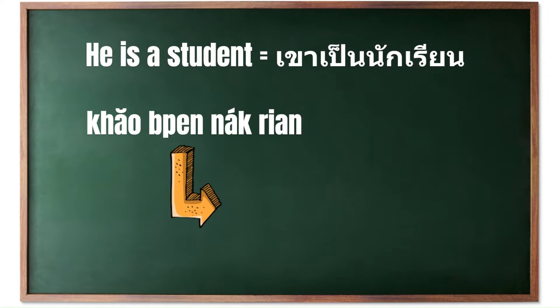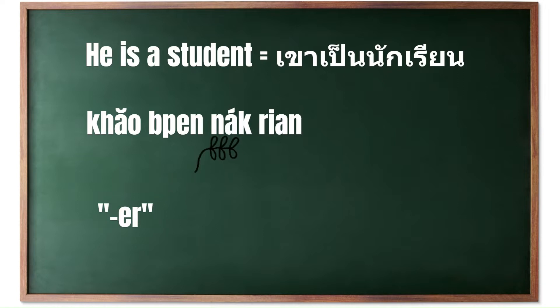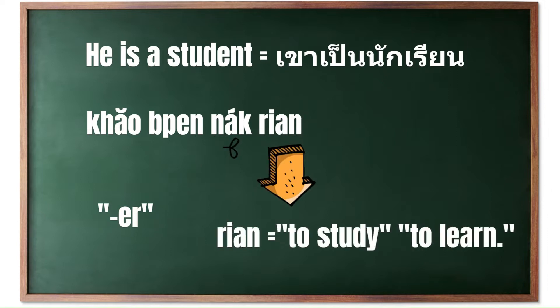'Pen,' as previously explained, is equivalent to the English verb 'to be' when describing a state, profession, or permanent characteristic. 'Nák riian' is the noun phrase meaning 'student.' 'Nák' is a prefix used in Thai to denote a person who is an enthusiast or a practitioner of a particular profession or activity — similar to the English suffix '-er,' as in worker or player. 'Riian' means to study or to learn, and when combined with 'nák,' it forms the noun 'student.'